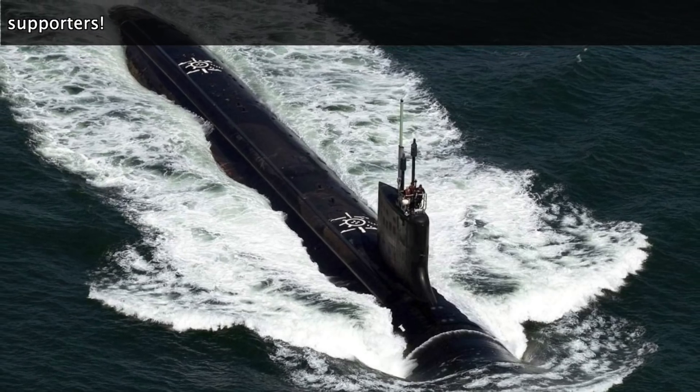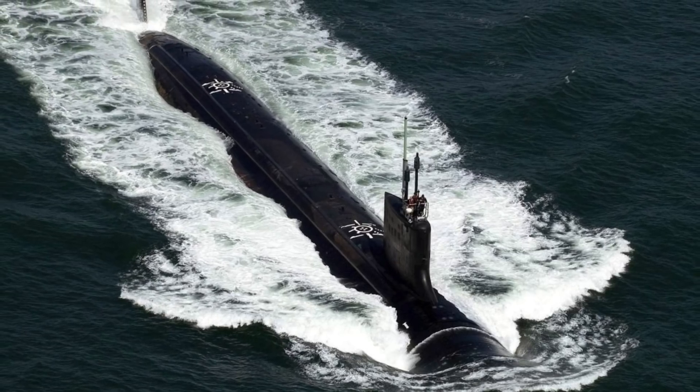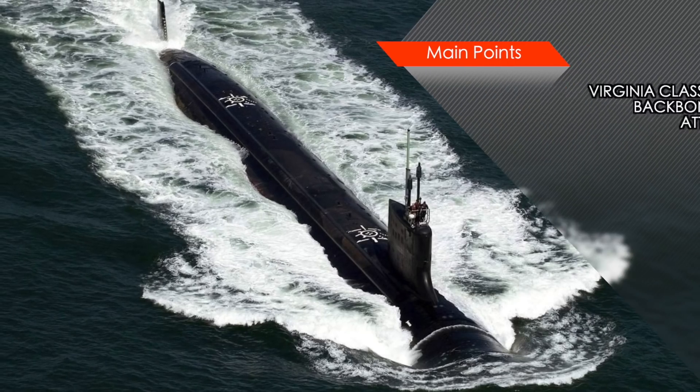Virginia-class submarines are designed for a broad spectrum of open ocean and littoral missions. Their primary purpose is to take out enemy surface combatants and submarines, and the secondary task is to execute land attack missions.